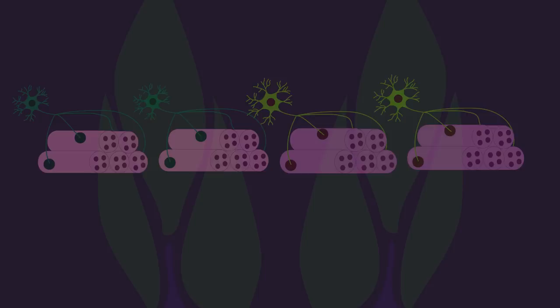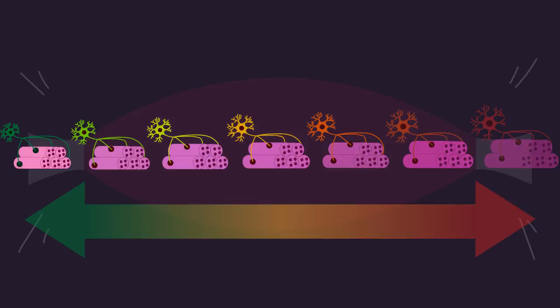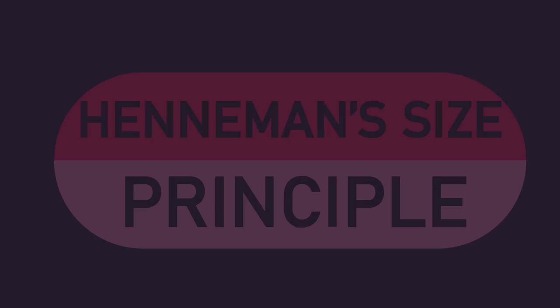But as a muscle progressively needs to generate higher and higher forces, or it fatigues while trying to sustain a given force output, those higher-threshold motor units get recruited. This is Henneman's size principle — the concept that motor units are recruited in a sequential order depending on the demands imposed on a muscle. It's called Henneman's size principle as it was Elwood Henneman who first discovered all this during his pioneering research in the 1960s.